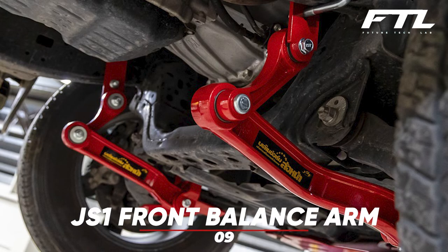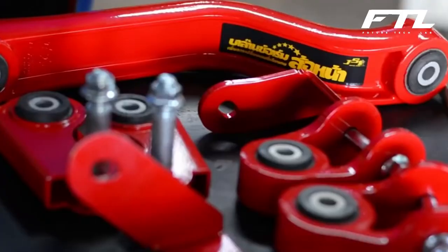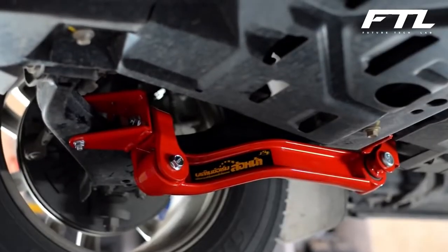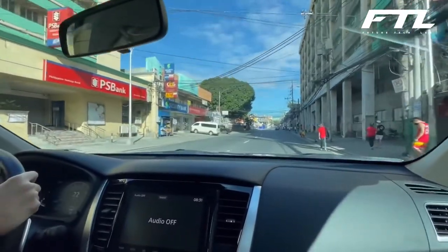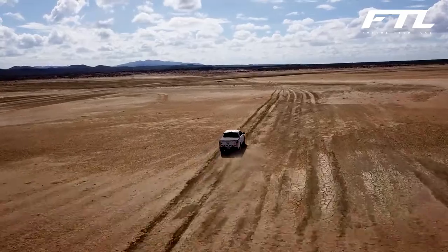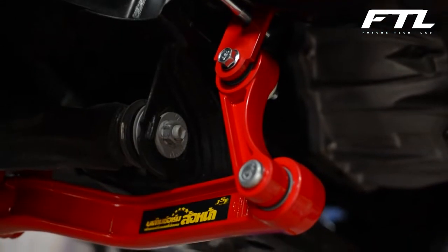Number 9: JS One Front Balance Arm. The manufacturer claims that once installed, this system provides sway prevention, superb handling in curves, and even reduces tire wear. This technology will raise the bar for driver satisfaction and enjoyment. The mechanism helps distribute the weight properly among all the wheels, which is especially critical when driving on bumpy roads. It slows down and evens out the wear on the tires.